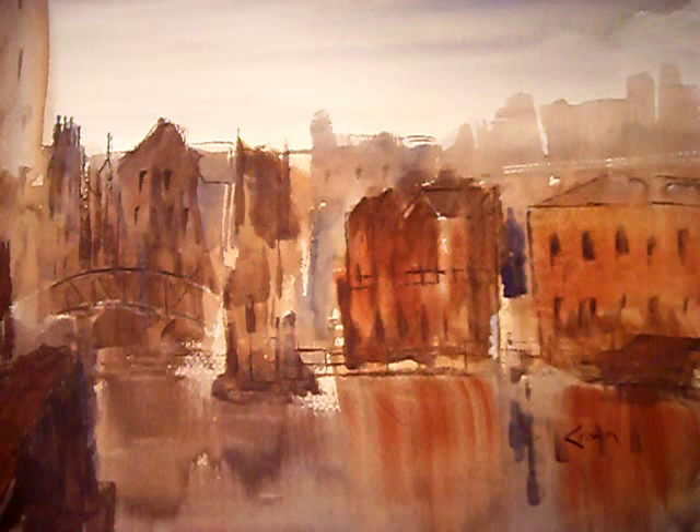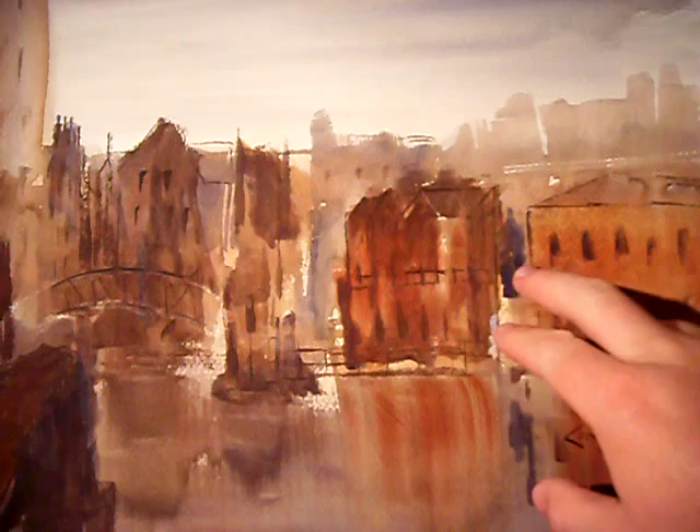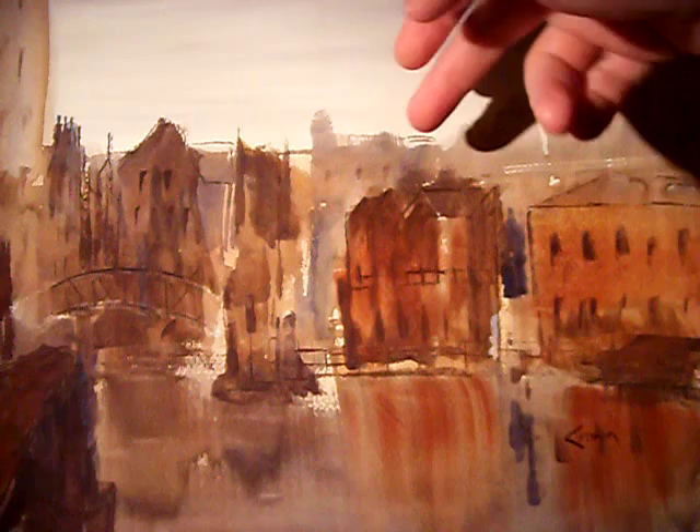Now this one's the same place but it's looking in the opposite direction and I've done this one a little bit more abstract. I haven't used pen and ink in this, I've just used the chisel edge — again it's all done with the hike brush — and just used the edge of the hike just to put in some of the finer detail.